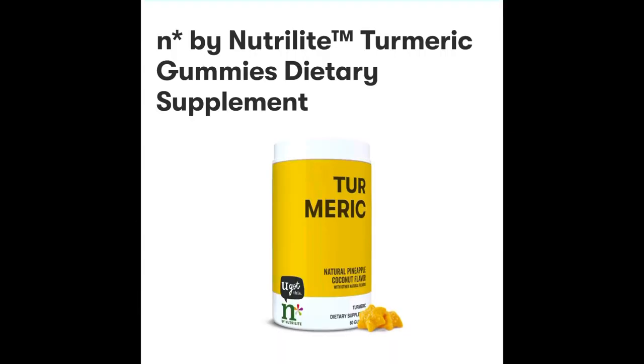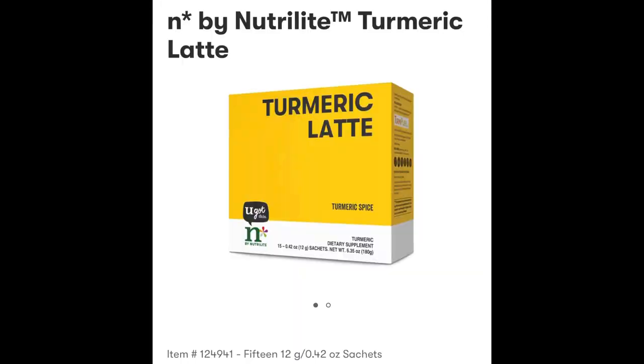We have these in gummy form. Turmeric gummies are a natural coconut pineapple flavor — they taste amazing. Many people have the misconception that because it's turmeric it won't taste good, but it actually tastes amazing. Turmeric has antioxidant properties, reduces inflammation in your body, helps to keep your bones and joints strong, helps with common colds, and also helps with digestion. Turmeric is just an amazing herb overall that's really good to reduce inflammation, oxidative stress, and inflammation, which is what leads to common colds, chronic illness, and disease.